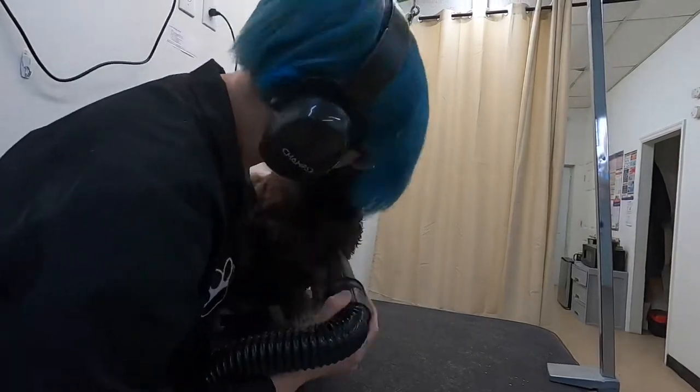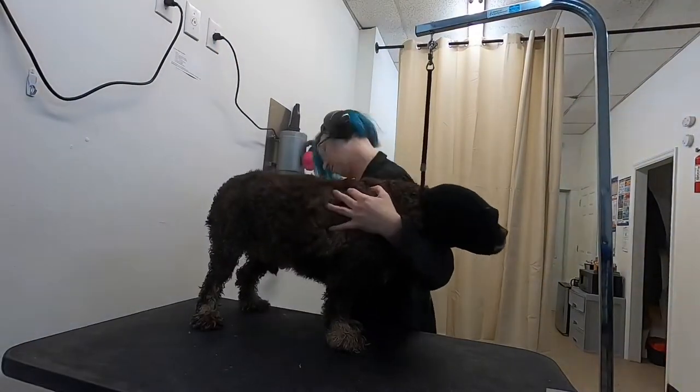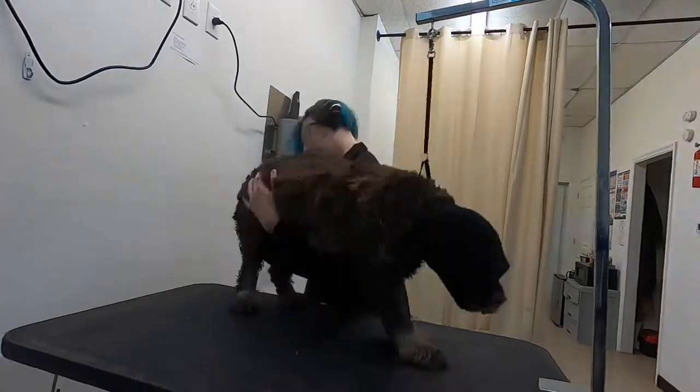I dry Bear slowly, monitoring his stress, and I give him a break when it seems like he's had too much, and we get through it just fine.